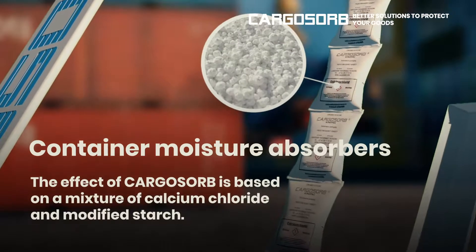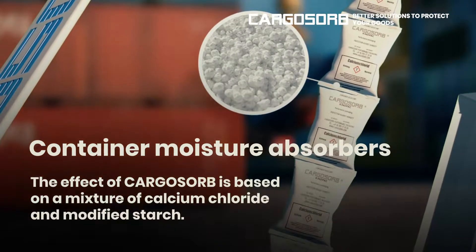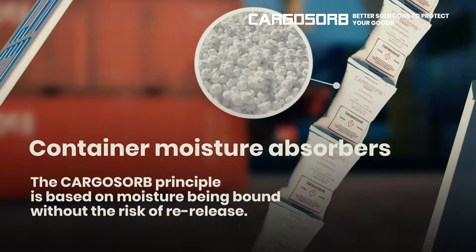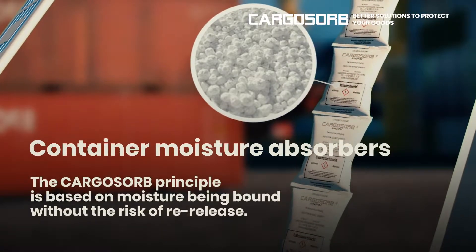Container moisture absorbers. The effect of Cargo Sorb is based on a mixture of calcium chloride and modified starch. The Cargo Sorb principle is based on moisture being bound without the risk of re-release.